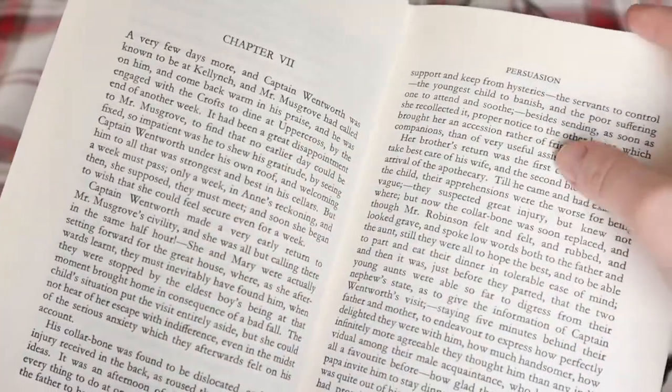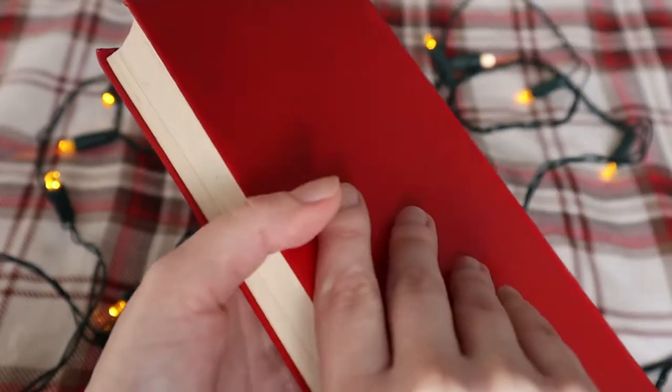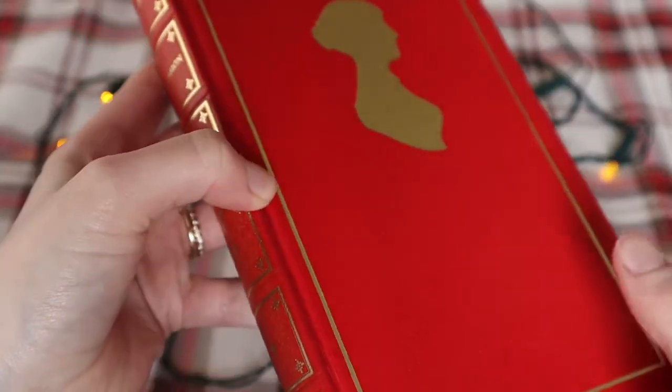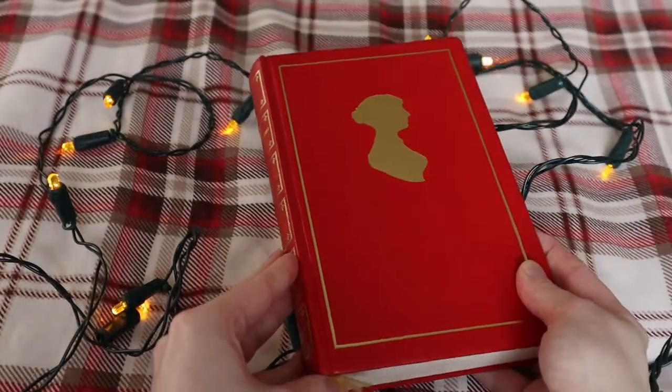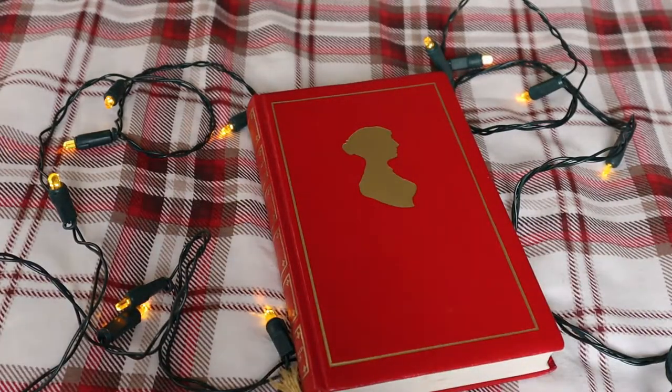I also think this book is just too pretty not to show you. It's got just such a lovely red cover matched with that gold accent colour. The silhouette is really pretty, and the details down the spine of the book — you can see why I picked it up without even knowing what it was.